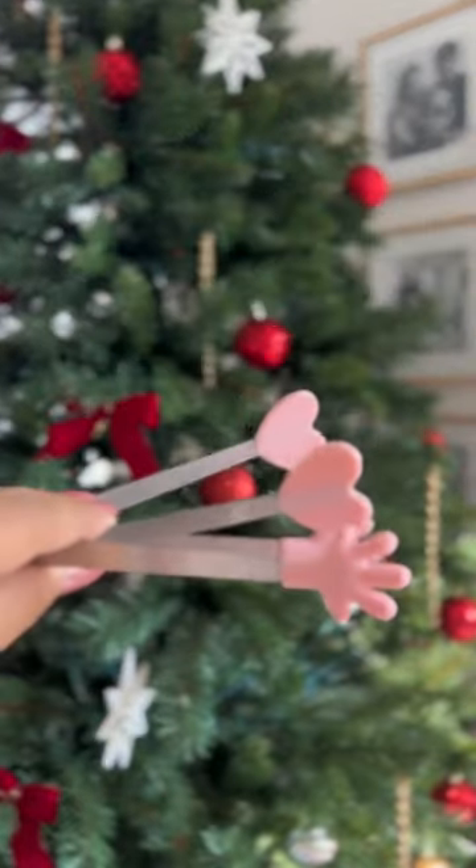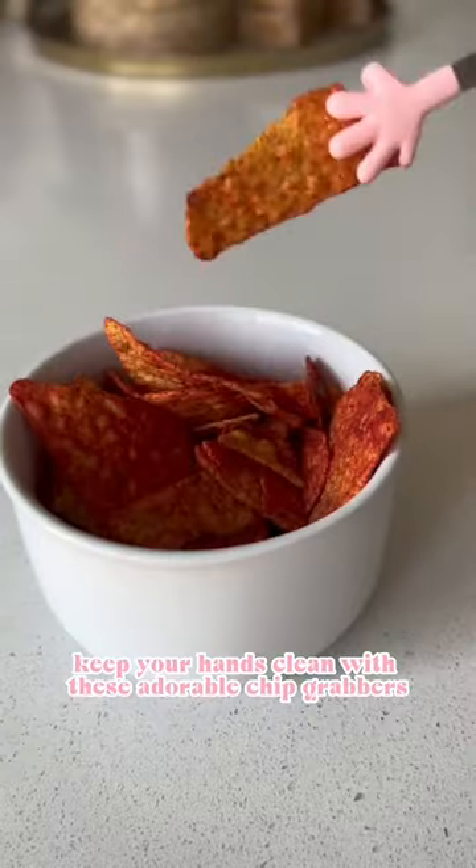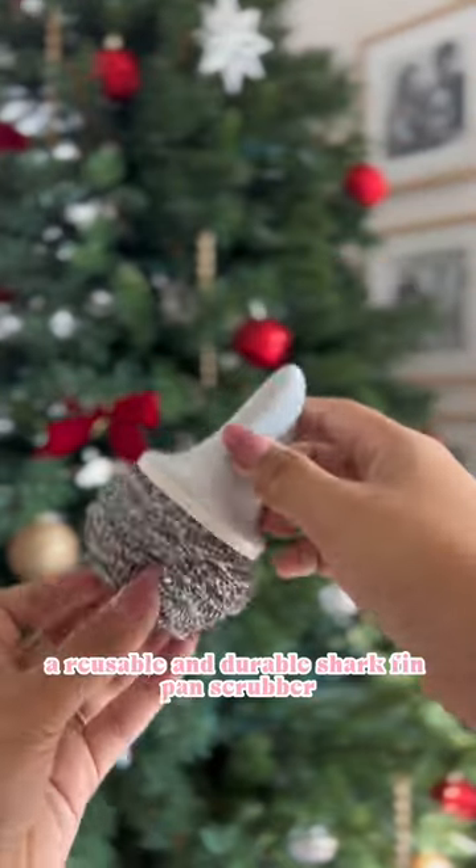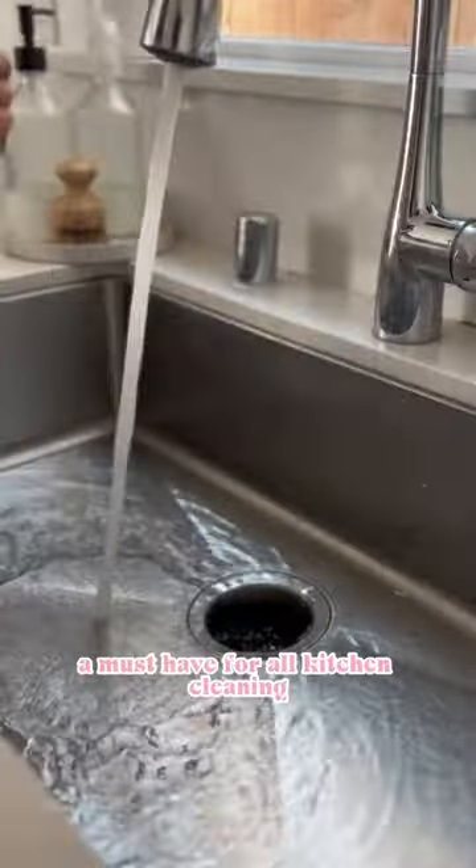Let's talk stocking stuffers that everyone can enjoy. Keep your hands clean with these adorable chip grabbers. This stylish toothbrush travel case. A reusable and durable shark fin pan scrubber — a must-have for all kitchen cleaning.